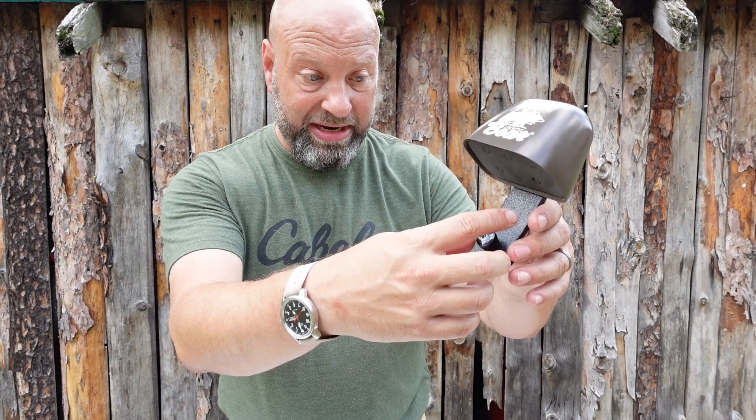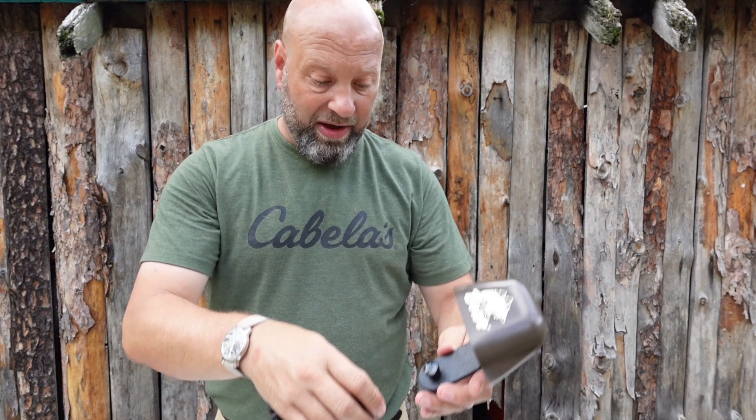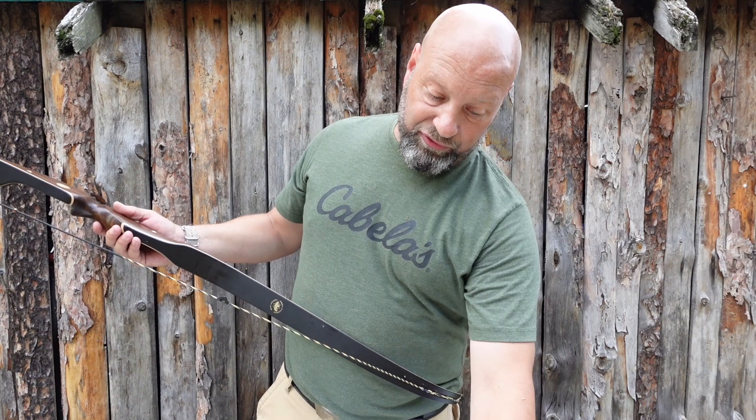These are also quick disconnect where you can leave all your arrows in it — just give this a couple of turns on the top and bottom, and the whole quiver with the arrows comes off as one whole unit. Nice and simple.